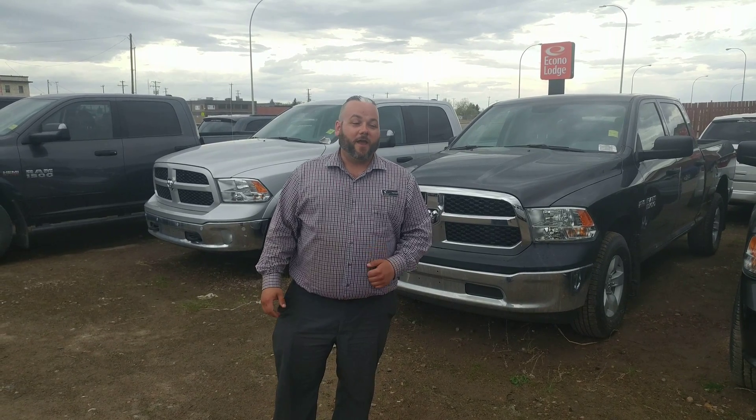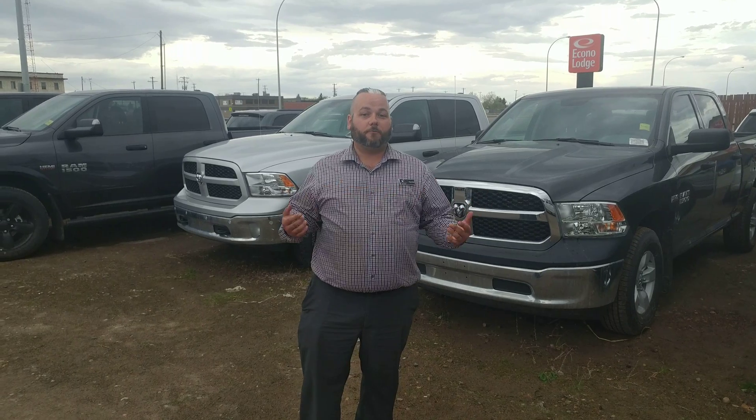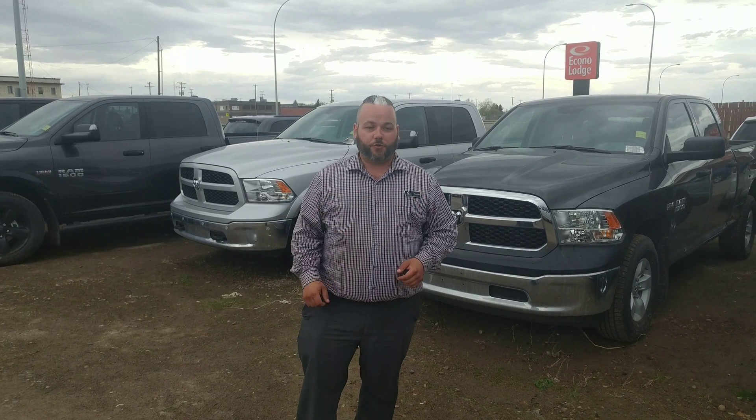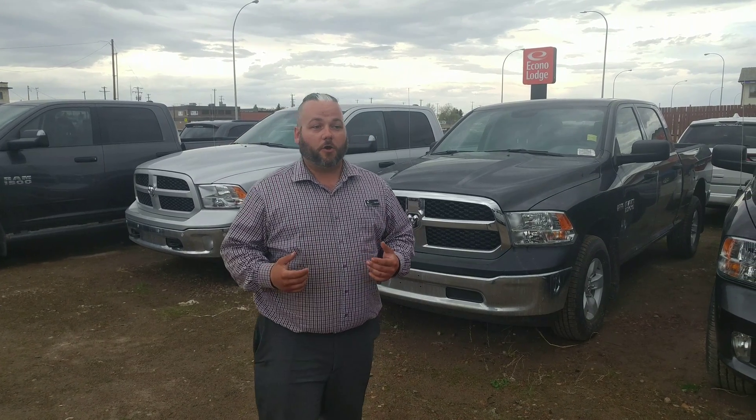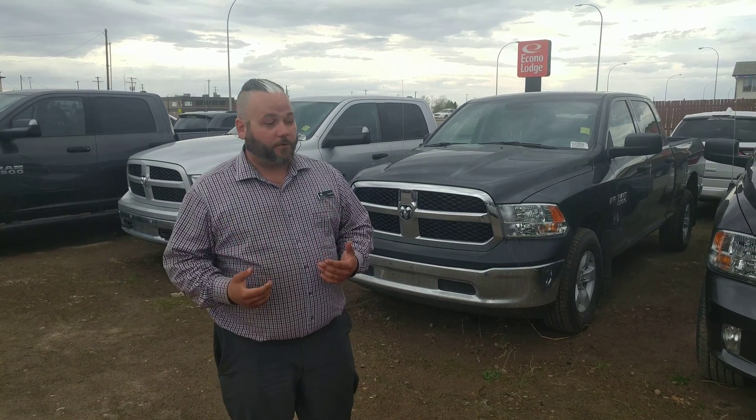Randall here at Legacy Dodge in Tabor, and today I'm going to show off what it looks like across our entire Ram lineup and what you get with each trim level. I'm going to start with the STs. They're our workhorses — great little work trucks and also great credit builders.